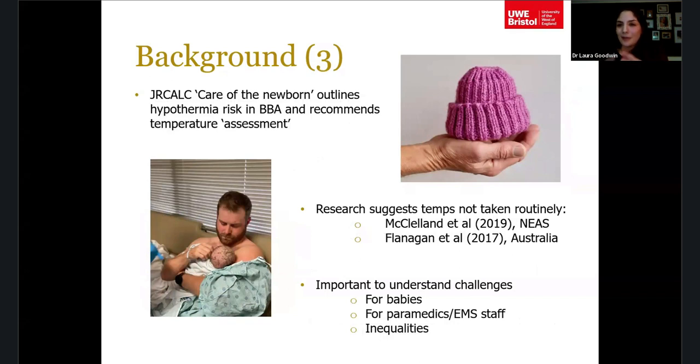JRCALC guidance — the section on care of the newborn — outlines the risk of hypothermia for pre-hospital birth and recommends temperature assessment, but it hasn't previously been very clear on what that means in practice: how temperature should be taken, when, whether it should be repeated, and how you should act on it.